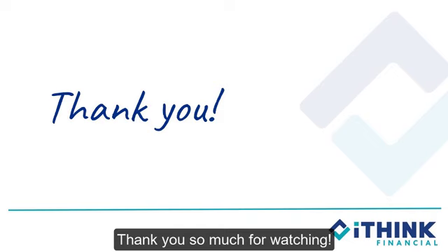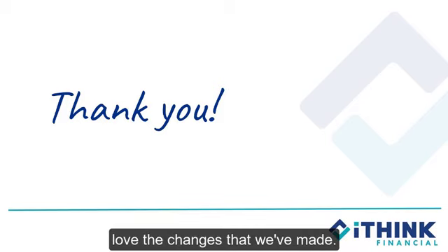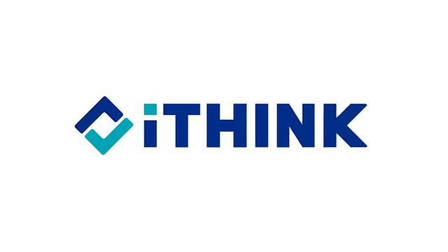Thank you so much for watching! Your newly refreshed Visa Statements are launching soon, and we hope you'll love the changes that we've made.